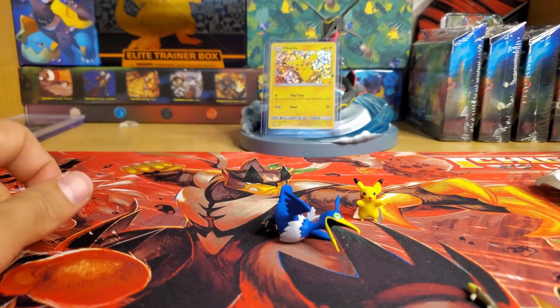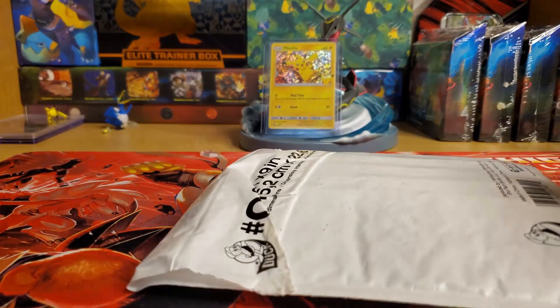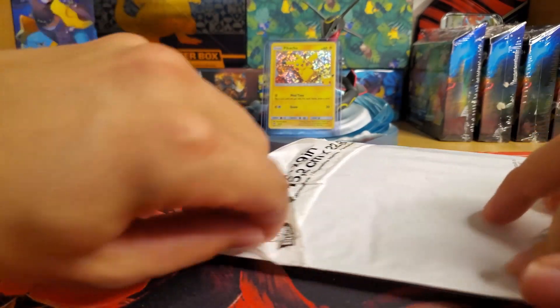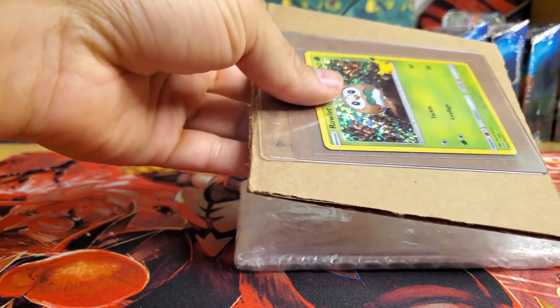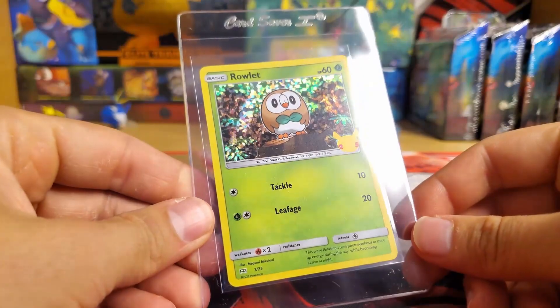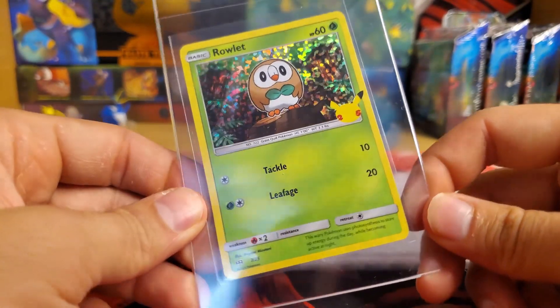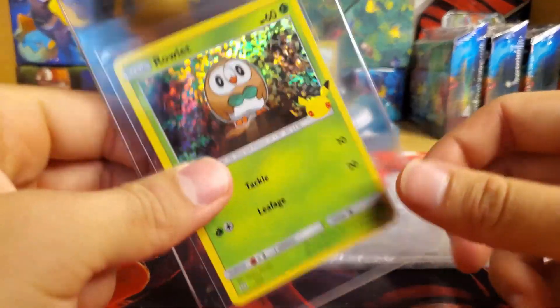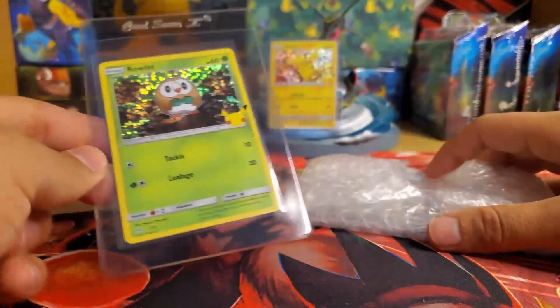I also got this little Cramorant back here — look how neat that is! And a little Pikachu, which is sick. We got some mail guys, plus this bad boy right here. Oh, look at that — the person I bought the Grimmsnarl from gave me a Rowlet McDonald's card! How wonderful — a McDonald's Rowlet card!